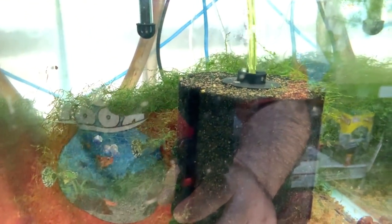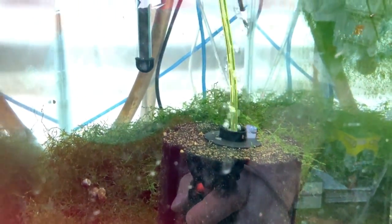Two mutt tanks — lots of fry, really nothing to see here. Black moscow grow out — very few fry here after a huge sale. I am getting some more IFGA-winning stock in.